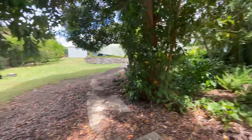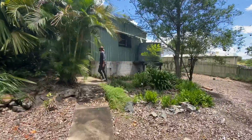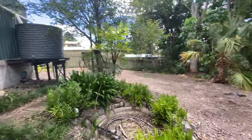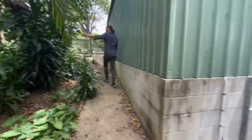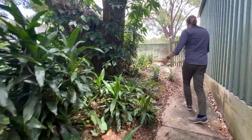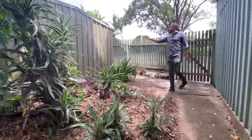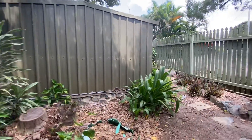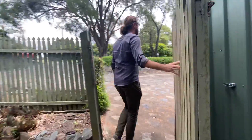Now the boundary — if you can have a look just over the corner there, there's the boundary peg which runs up the side. All this is part of it. You would need to just put a fence line down along the boundary to give you a bit more privacy. But you've got this little garden shed here as well, which is part of it, with a personal access door into the shed.